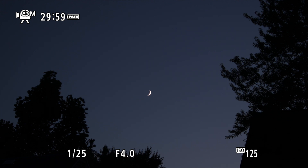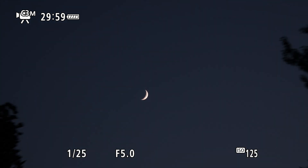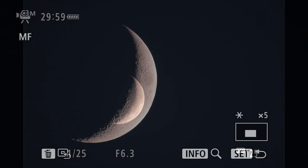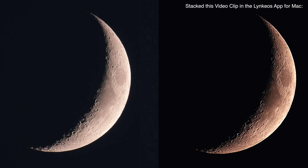Over here in the southwest we have a 20% lit moon, a nice little crescent over there. That's a pretty shot. I do love me a crescent — let me get a clip of that, I'll be right back. Okay there we go, we'll try to do a stacking of that in the Lynkeos app for Mac and see if it comes out.